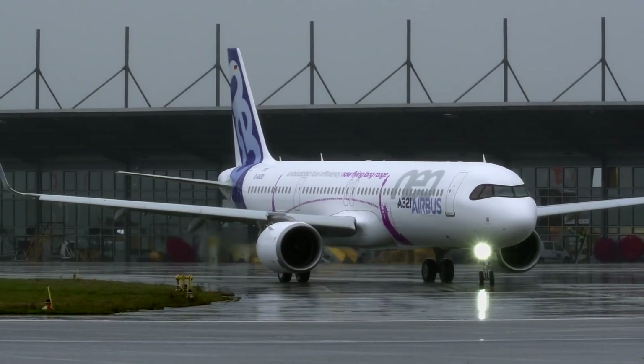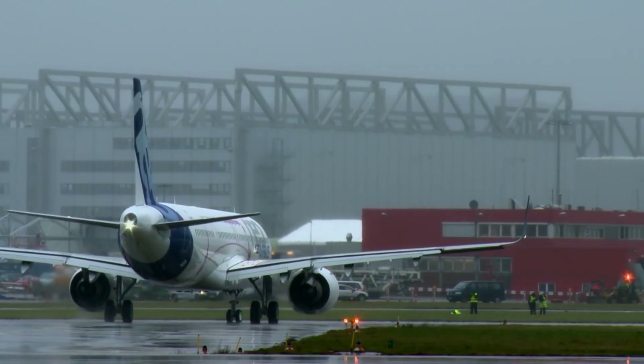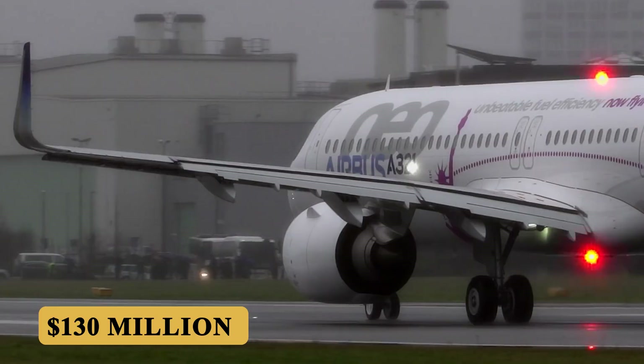And finally, the base purchase price for a new Airbus A321LR is $130 million before options.